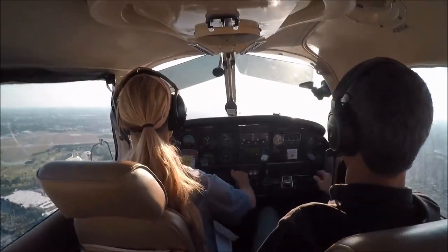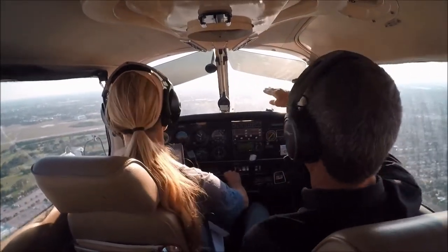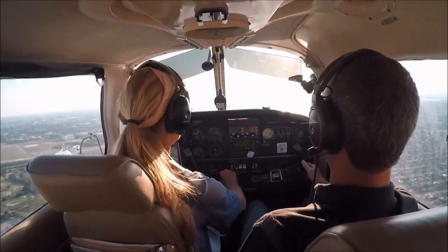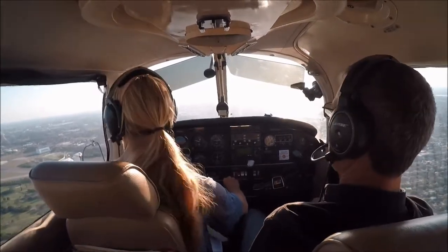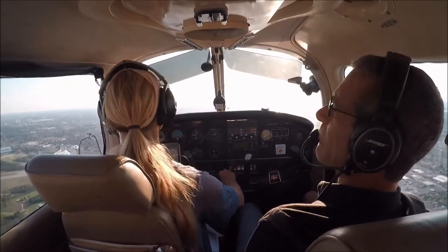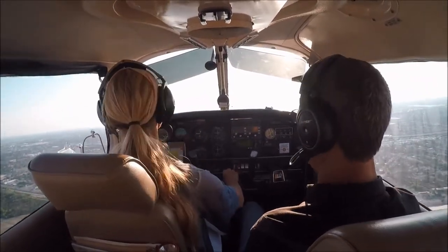Lower the nose simultaneously so the horizon is right at the bottom third of the windshield — the horizon is too high so we're descending. 2-4 Quebec is midfield. Cherokee 2-4 Quebec, your traffic is on short final, runway 1-0, clear touch and go. Runway 1-0, clear touch and go, 2-4 Quebec.